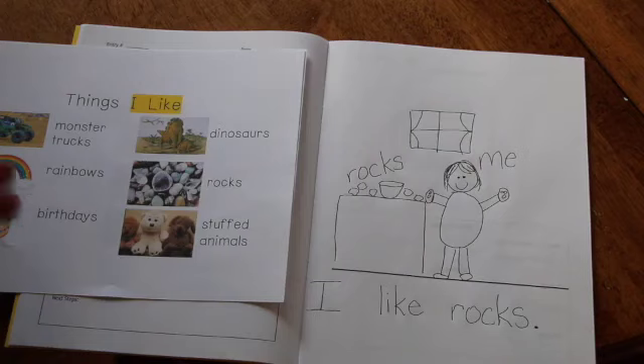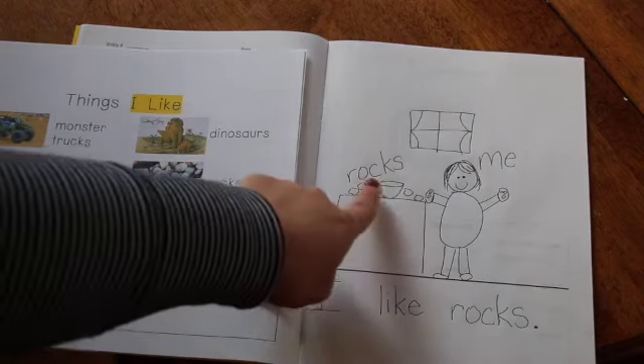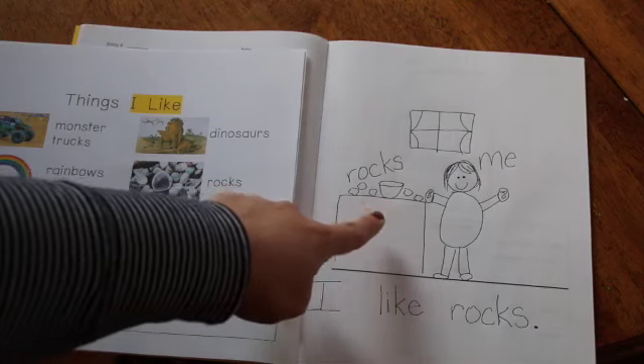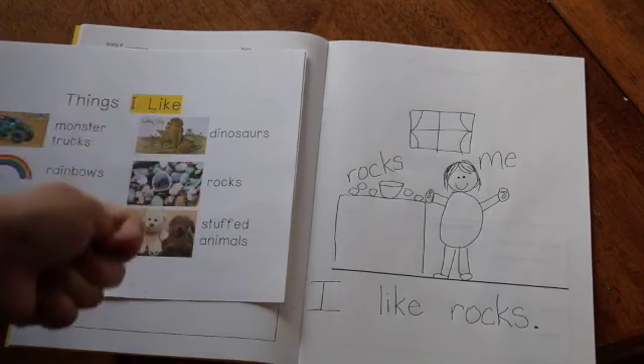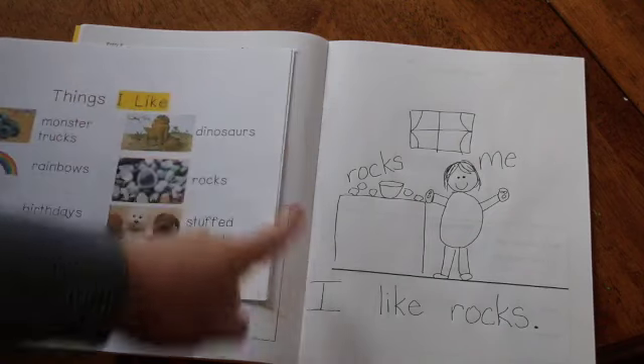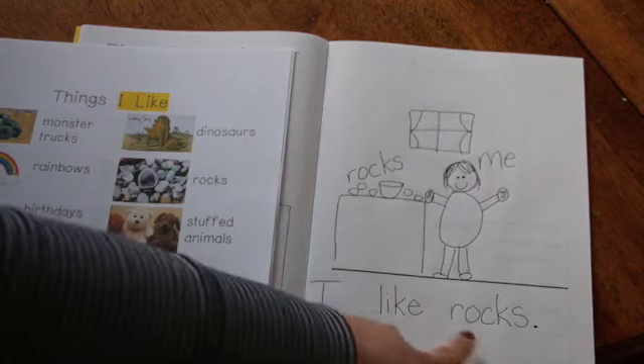So now I can tell you my story. I really love rocks, and so I collect them and I keep them in a little bowl on one of my tables, and I can take them out and look at them and touch them and feel them. And when people come over they like to see them too. And then I wrote a sentence: I like rocks.